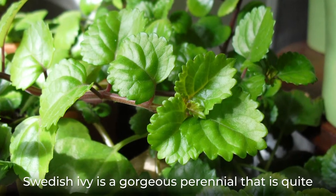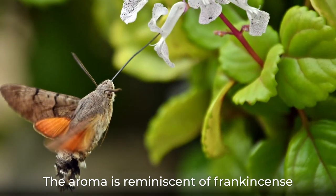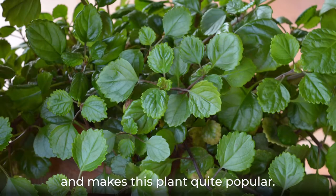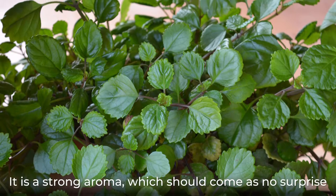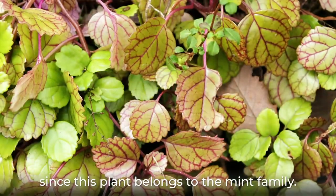Swedish Ivy is a gorgeous perennial that is quite distinctive for its unique fragrance. The aroma is reminiscent of frankincense and makes this plant quite popular. It is a strong aroma, which should come as no surprise since this plant belongs to the mint family.